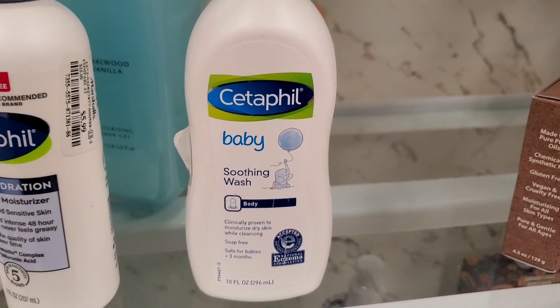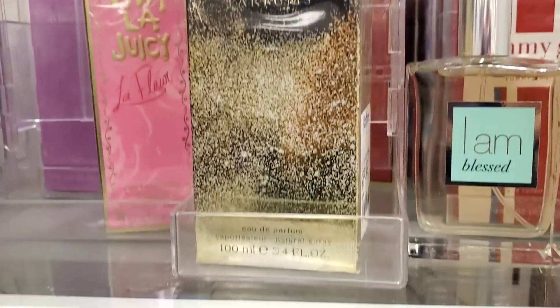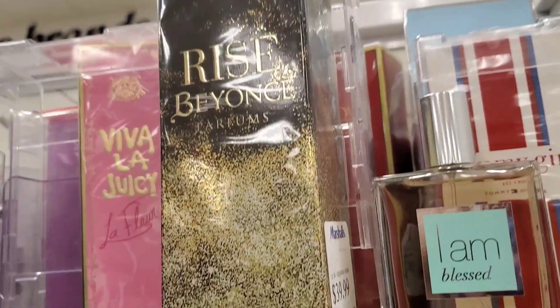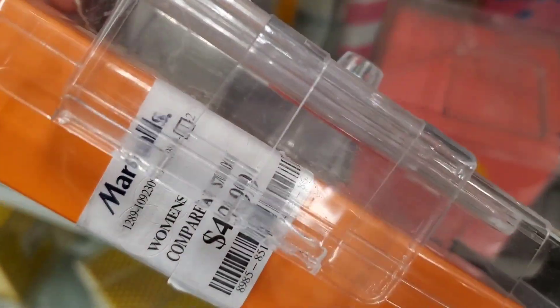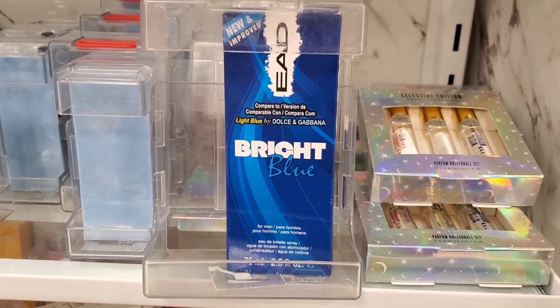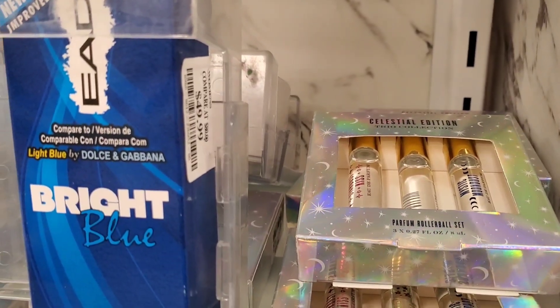Also for CeraPhil, they had the Baby Soothing Wash for $8. This Beyoncé Rise perfume was new there for $40 in full big size, and they had this Clinique Happy perfume for $50. They also had a perfume compared to Light Blue by Dolce and Gabbana for $50.